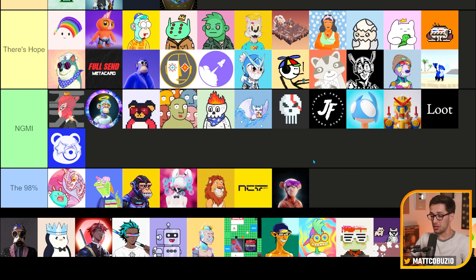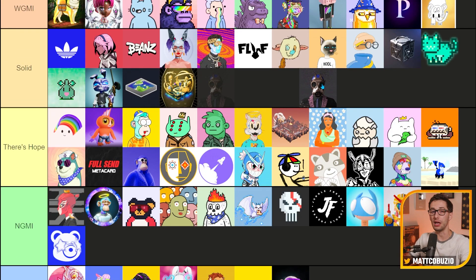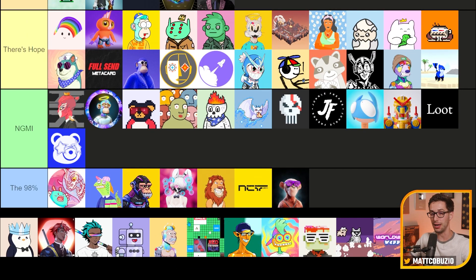Primate Planet — let's be honest, not going to make it. Psychedelics Anonymous — great things I hear from this project. It's held a steady 1.5 to 2.5 ETH floor for a while. This person knows what they're doing. For that reason I got to put it in Solid. I've wanted to pick one of these up for a while; I'm waiting for a great buy-in price.